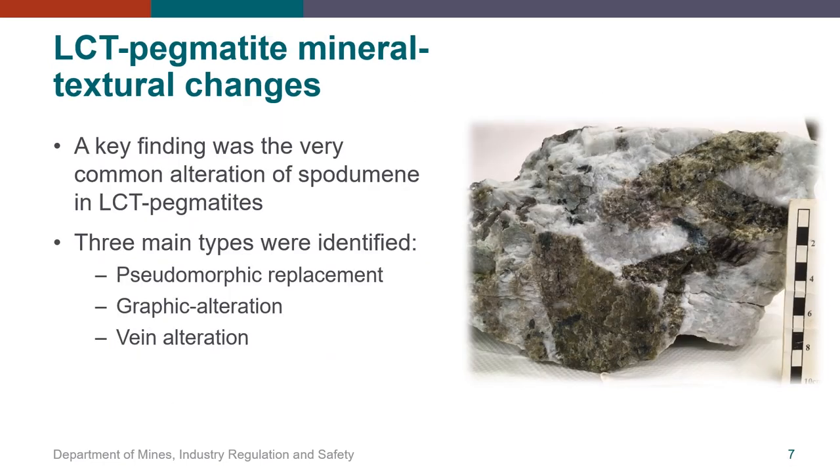One of the observations that struck us was the very common alteration of spodumene in the LCT pegmatites we examined. Alteration can be grouped into three main types: pseudomorphic replacement, graphic-textured alteration, and vein infilling. The last two examples affected all of the LCT pegmatites included in this work. The image to the right shows an example of the pseudomorphic replacement of spodumene, where large mottled green-black crystals have been completely replaced in situ to an assemblage of secondary fine-grained clays and layered silicates.